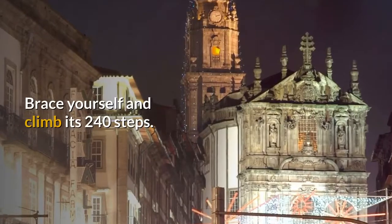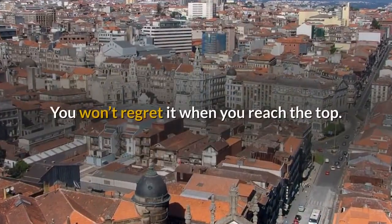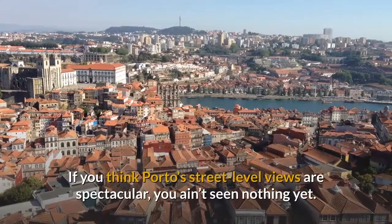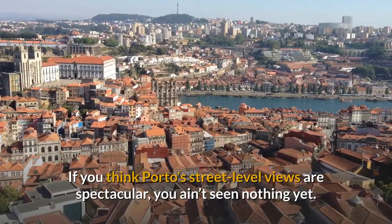Brace yourself and climb its 240 steps. You won't regret it when you reach the top. If you think Porto's street-level views are spectacular, you ain't seen nothing yet.